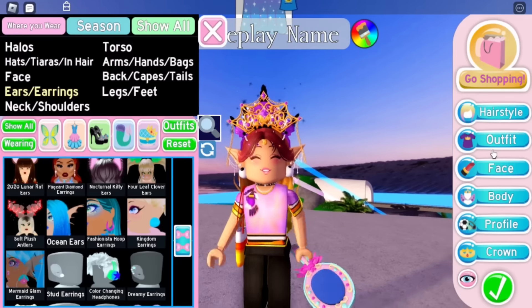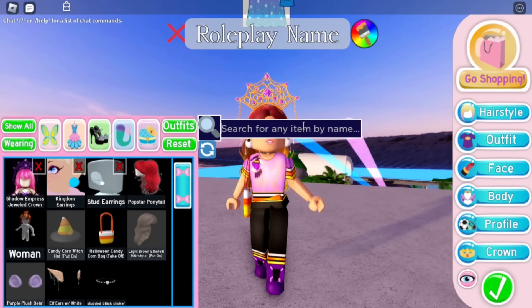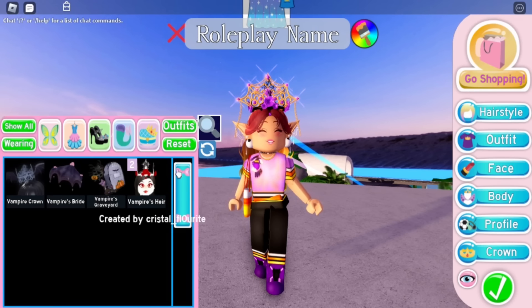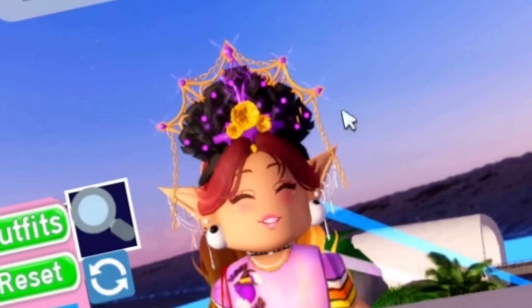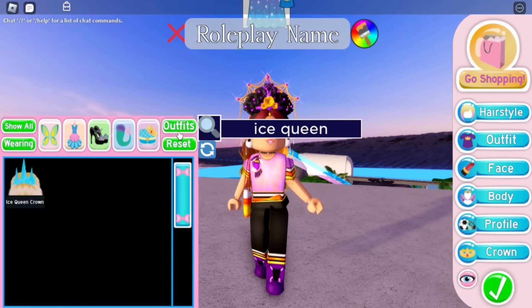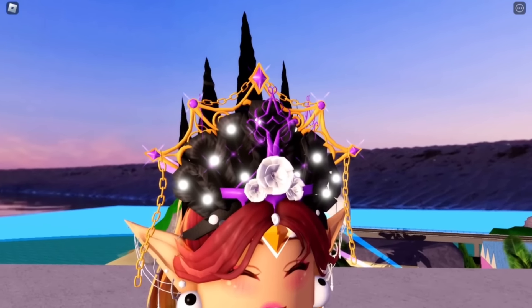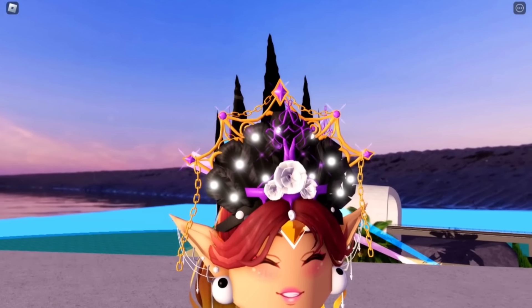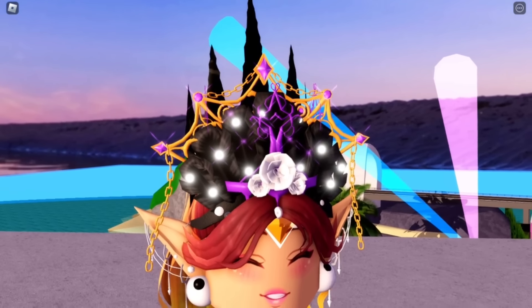We don't need the Mermaid Royalty for this alpha hack so I'm taking it off. We need the Vampire's Heir — here it is. Then we need the Sparkling Crow Crown — here it is, that looks good. Then we need the Ice Queen Crown, which is from Wave 2 on the wheel — you don't have to add this if you don't have it. And then we need the Crystals Tiara, which is from the 2018 New Year's event. Here is the alpha hack — this is very, very cool. If you don't have all the items, just improvise with what you have.